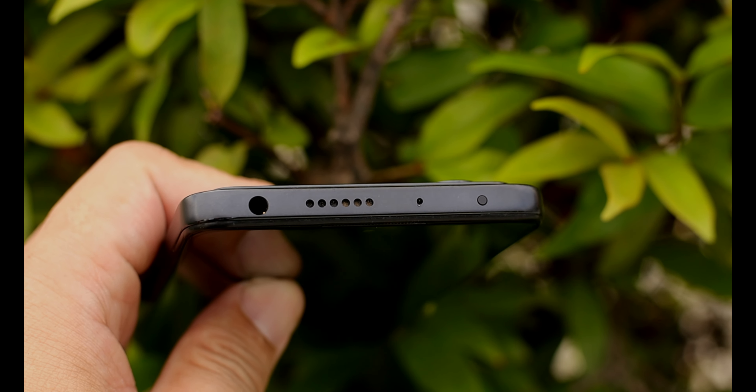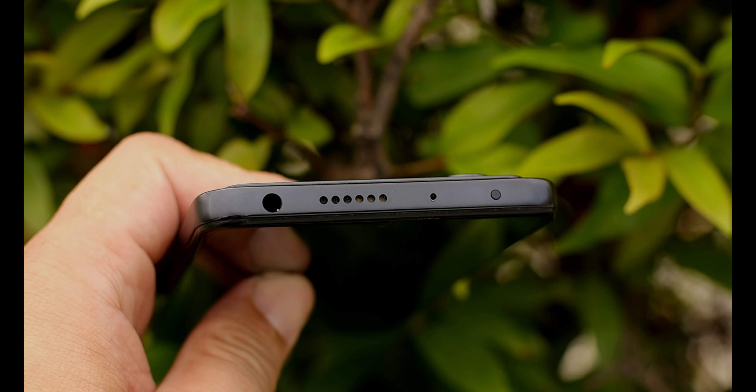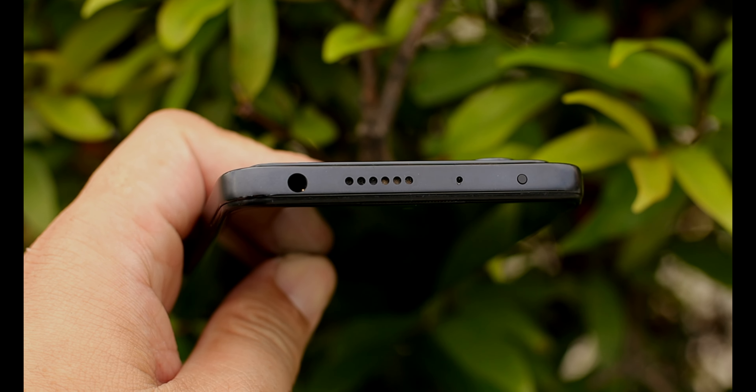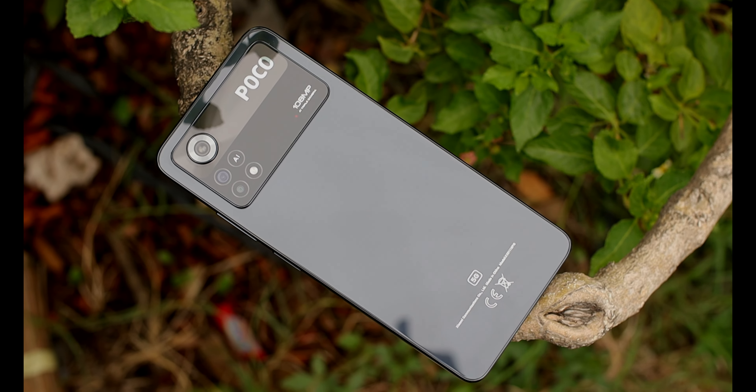At meron pa rin tayong infrared sensor dito. Itong infrared sensor na ito ay pwede mong i-remote yung mga appliances natin. Parang ito yata yung isang trademark ng Xiaomi o Poco phones — halos lahat ng phone nila makakita tayo ng IR blaster. Malaking tulong talaga sa pang-araw-araw natin. Thumbs up sa ganitong feature na hindi inalis ng Xiaomi o Poco.